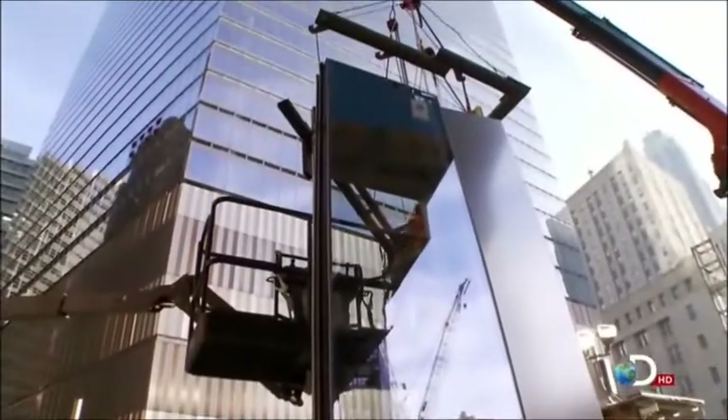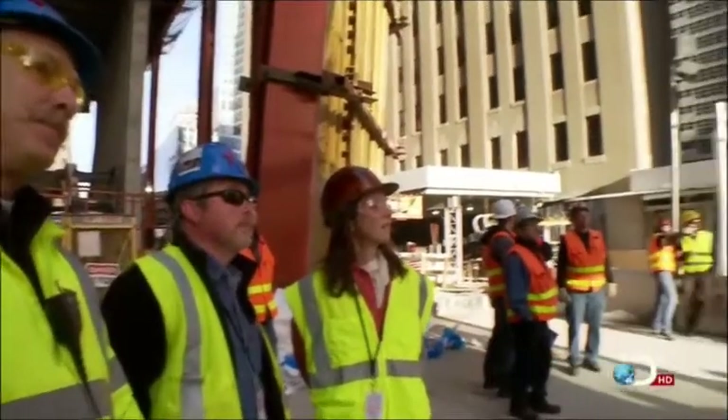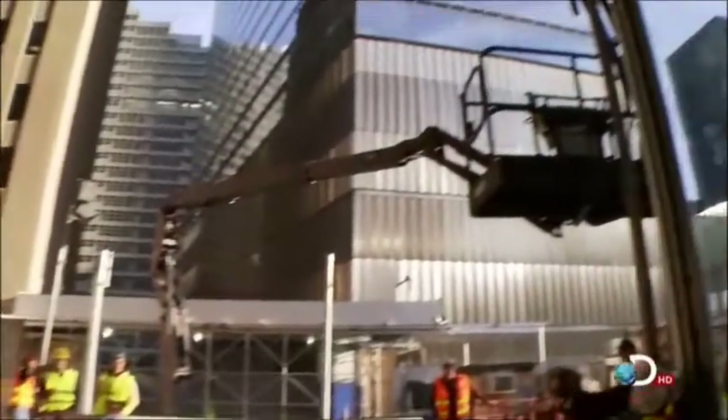The curtain wall symbolizes the finish of the building, the exterior skin. It's a big symbol to see the wall going. People walk by and say, my God, the tower's happening. It's going to be something we'll be really proud of.